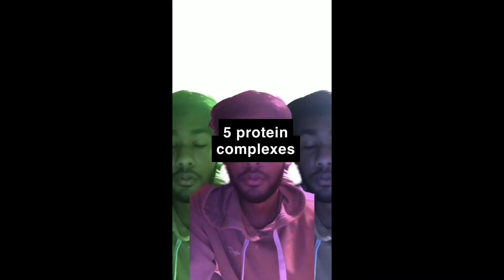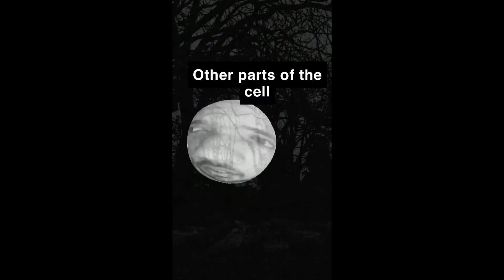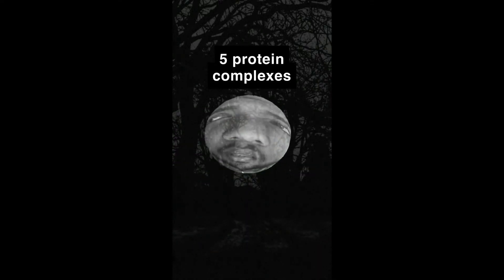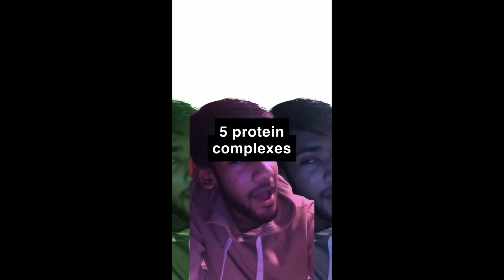The other organelles are alarmed — they need energy to function and cannot figure it out on their own. The nucleus demands to know what is taking so long with the energy supply. When told that the mitochondrial DNA has been mutated and energy cannot be made, the organelles conclude that the cell is going to die without its energy source.